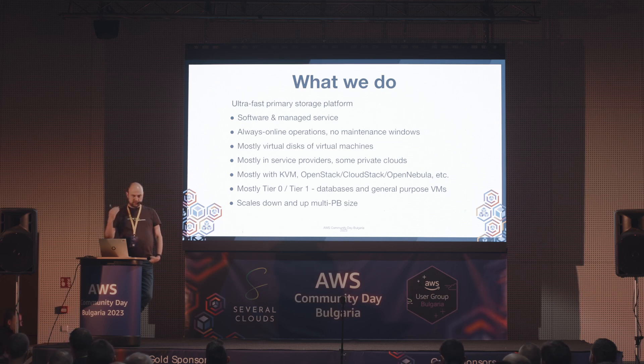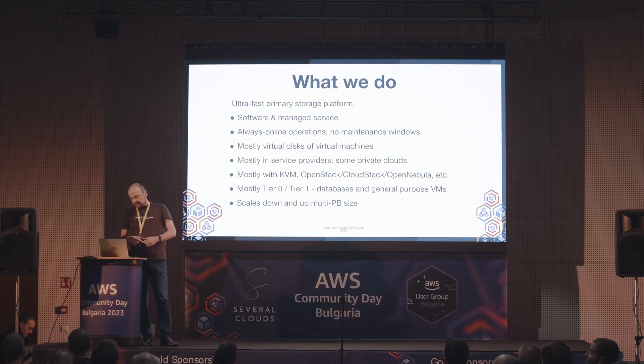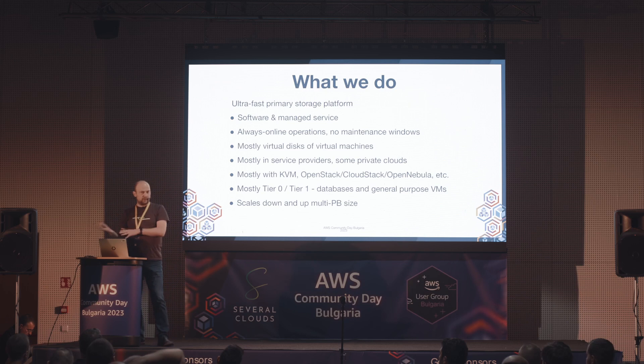Голям фокус на Always-on Operations. Абсолютно всичко, което се прави с нашия продукт, е направено по такъв начин, че услугата да продължава да работи - разширения, фейлър на хардвер, ъпгрейди и така нататък. Използва се предимно за виртуални дискове на виртуални машини, с изключение на bare metal сървъри. Предимно в сервис провайдъри и private cloud-ове за големи web и мобилни приложения, SaaS-ове.